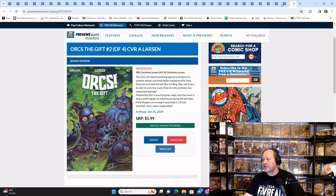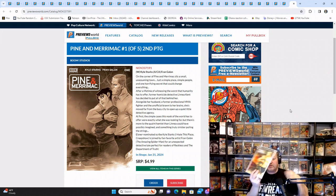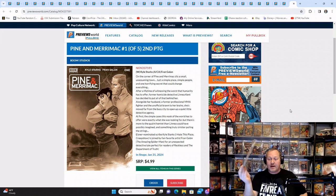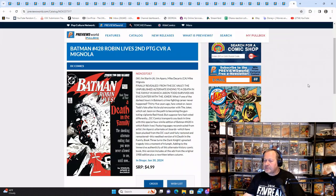We have Pine and Merrimack number one of five, the second printing. If you're a fan of the story or not familiar with it, that's actually one of the potential giveaways for New Comic Book Day. If you're not familiar with what I'm talking about, make sure you go to our New Comic Book Day video which comes out every Wednesday, where we give away books — that's one of the choices this week, and it explains how to win. We also have Batman number 428: Robin Lives, the second printing.